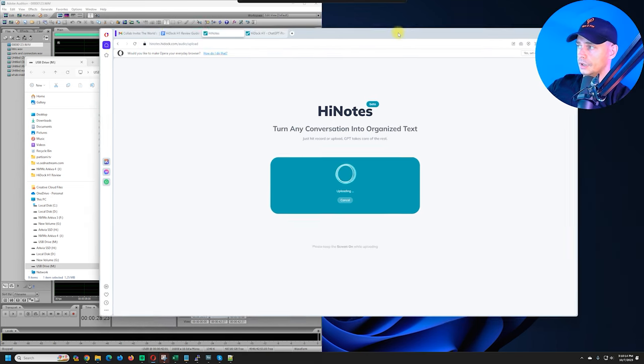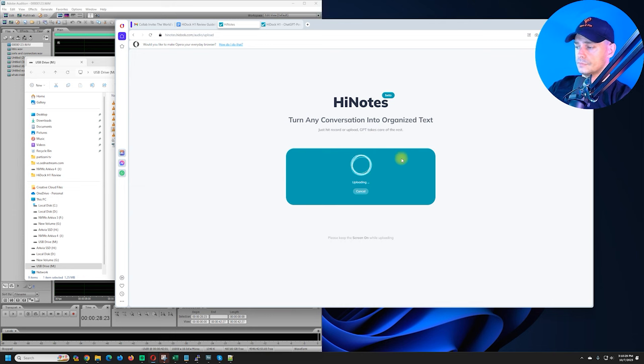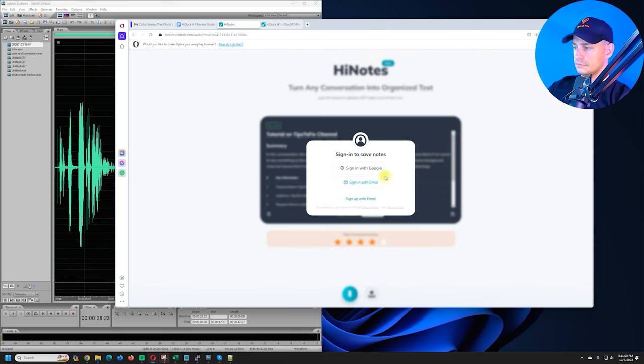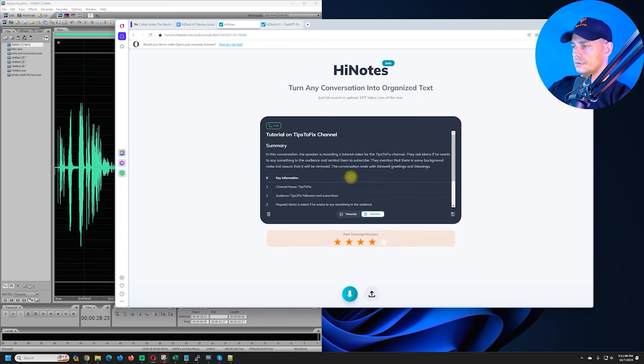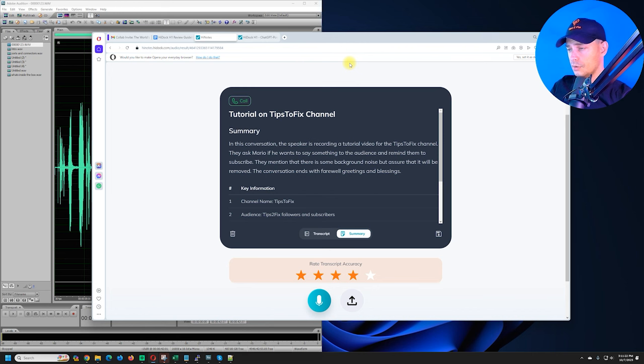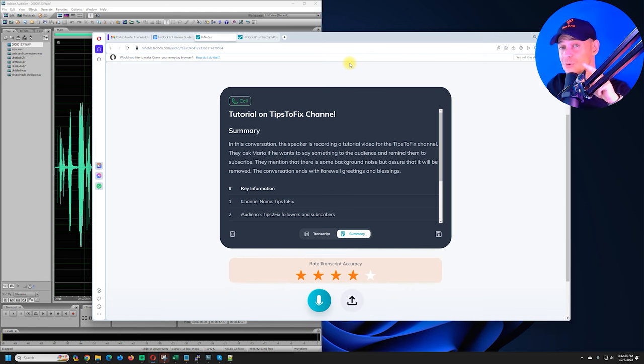I'm uploading a 3.5 MB audio file to highnotes.hidoc.com — audio upload. It's uploading now, and it will transcribe and turn the conversation into organized text. You can also summarize it — you just need to sign in or sign up. This is how the HiDock H1 works — it's amazing equipment! Don't forget to click the link in the description for all the information on this great device. The speaker is really good, all connectors are great. Thank you for watching — don't forget to subscribe to Tips to Fix. God bless you, see you in the next video!